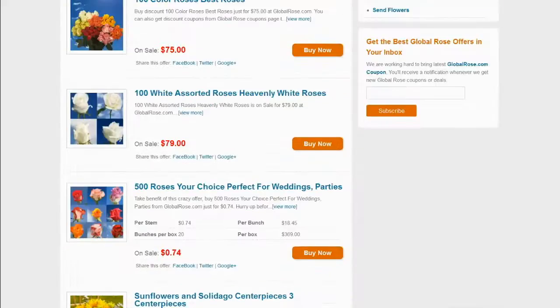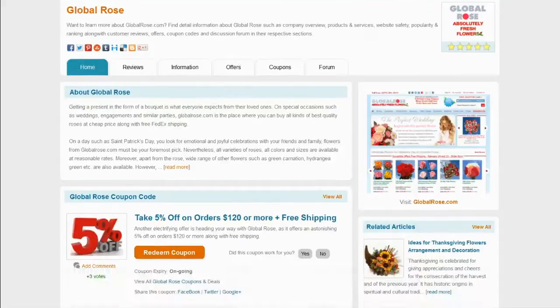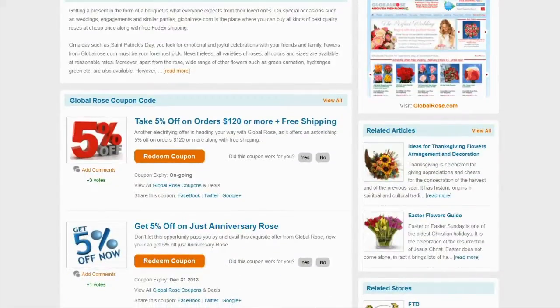Top rated coupons are available for you to choose. Locate the coupon offering maximum savings that meets your criteria. Click on the redeem coupon button to view the coupon code and use it on the Global Rose website.